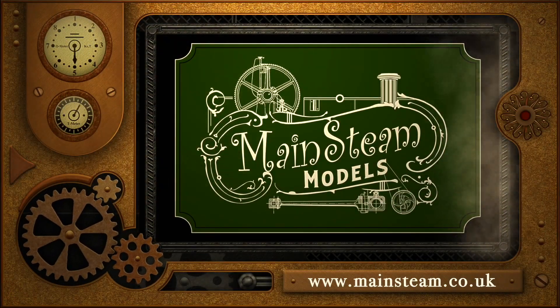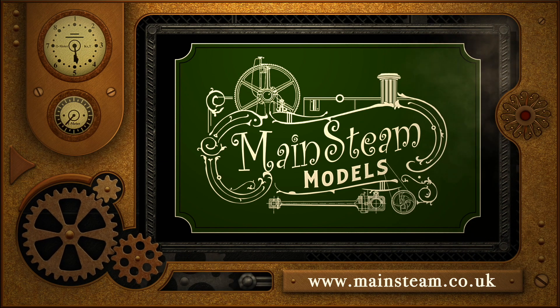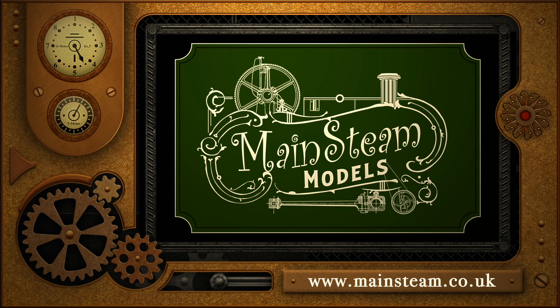Please take the time to visit my Mainstein Models website. Click on the section of the website that says Video Playlists and by doing that you will find it very easy to find other videos that you may like to watch.